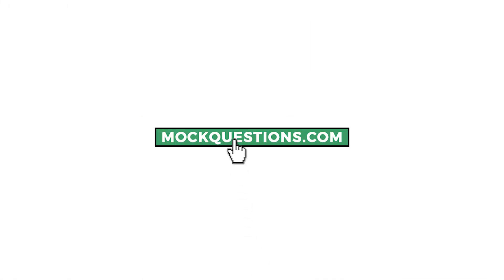Thank you for watching. If you want to continue practicing for your backend developer interview, click our link below or head over to MockQuestions.com today and get started.